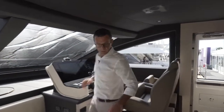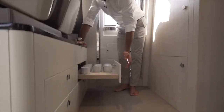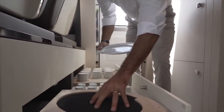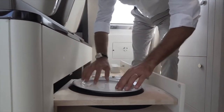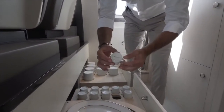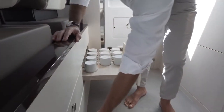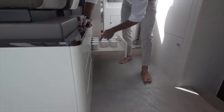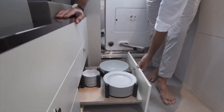Look at this: all your china is perfectly stored, every single piece on a neoprene base so there's no rattling, no movement. These are soft holders — Azimut custom-made pieces: espresso cups, plates, tea cups, and other plates and bowls.